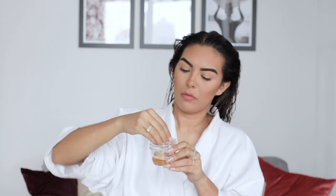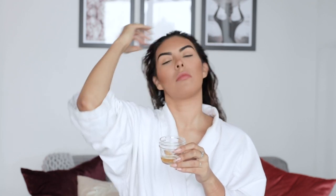Let the solution run over your hair and sit for one to two minutes. However, you can keep it in your hair for up to 10 minutes. The acidity of the apple cider vinegar flattens your hair cuticle, making your hair look more shiny.